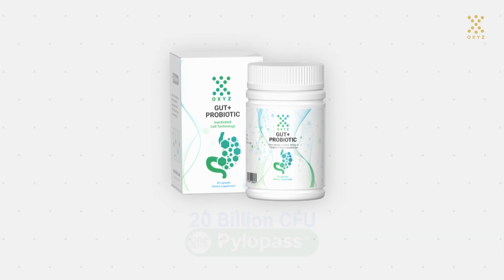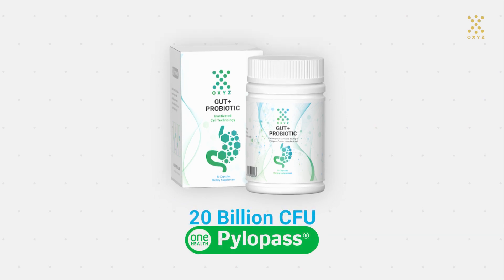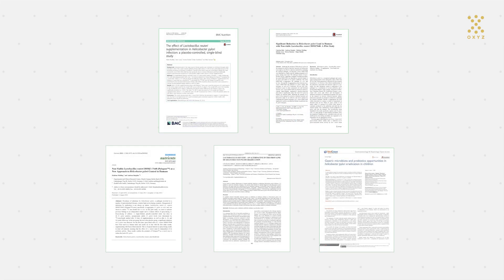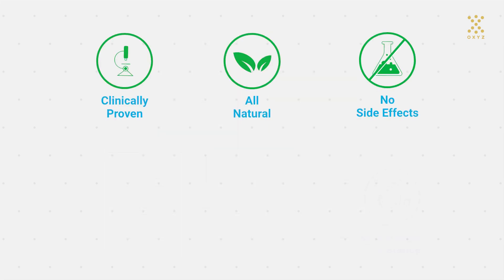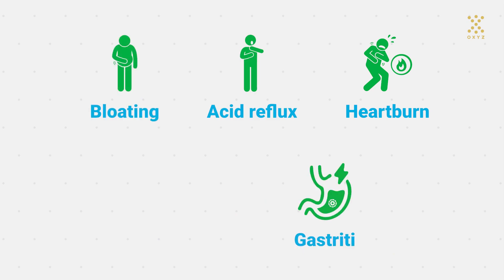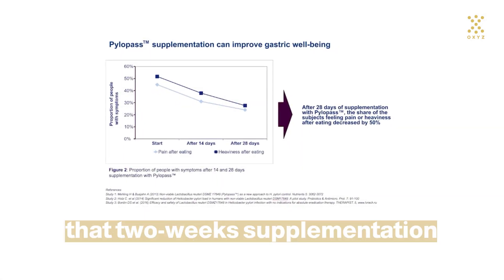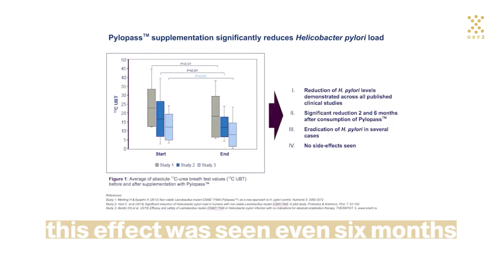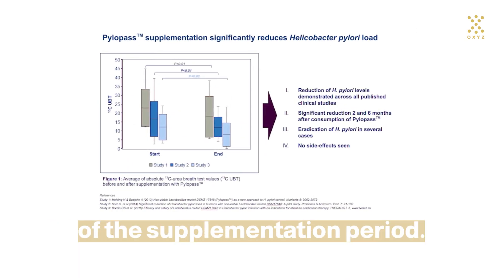OxyGut Plus Probiotic comes with 20 billion CFU of Pylopass with prebiotic and dietary fiber to help people maintain a healthy stomach and digestive system. Supported by many clinical studies, Pylopass is a proven strain with a safe and natural approach to reduce Helicobacter pylori and improve gastrointestinal symptoms such as heartburn, acid reflux, bloating, gastritis, and indigestion. Studies have shown that two-week supplementation with Pylopass decreases Helicobacter pylori load, and this effect was seen even six months after the end of the supplementation period.